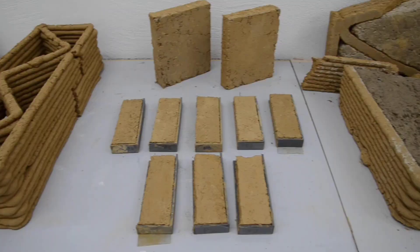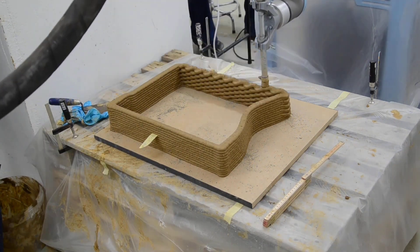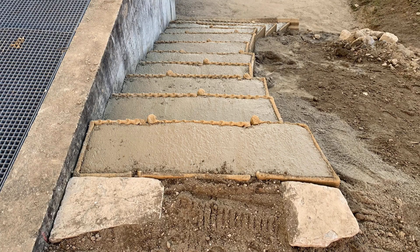Let's examine a project created by students at the Zurich University of Applied Sciences. Their goal is to use earth in place of conventional concrete to create formwork that can be printed on a 3D printer using cement-free solutions.